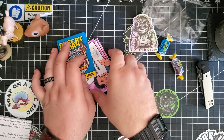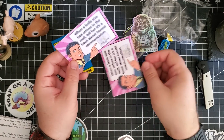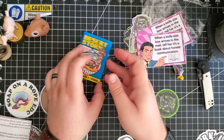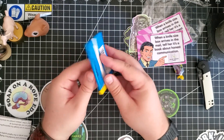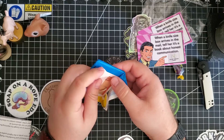What is this? 'When a knife-sized box arrives in the mail, it hurts' — a book about honest communication. There are two of these. These are like vinyl stickers. Desert Storm — eight trading cards, one sticker.